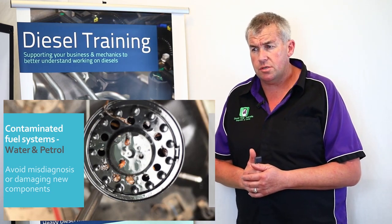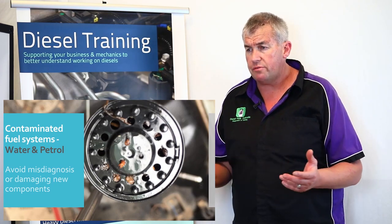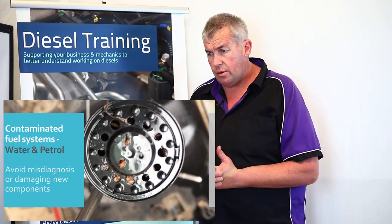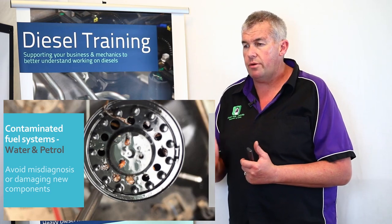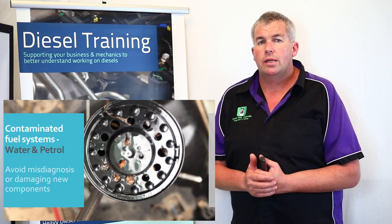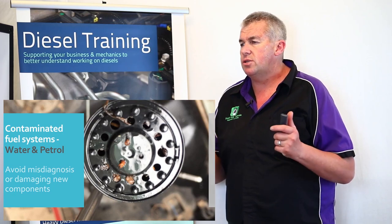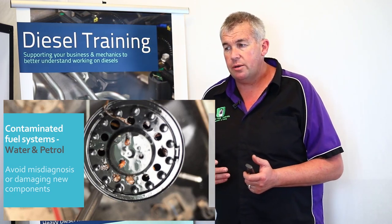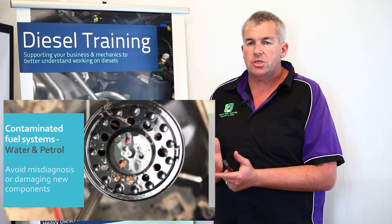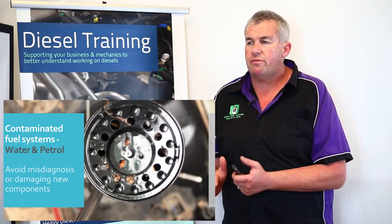Contaminated fuel systems can involve water and petrol, or dirt, or poor quality fuel. The picture here shows quite a significant amount of contamination. The diagnostic code behind this scenario is P0093 — a large leak in the fuel system. It's not an external leak; it's an internal leak, created because the fuel pickup in the tank was completely blocked. The fault was occurring on a hill in a suburban street in Sydney, and it kept logging that fault code.